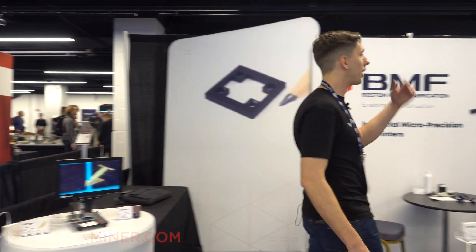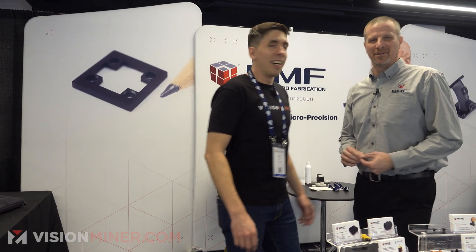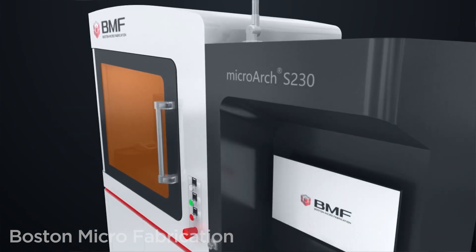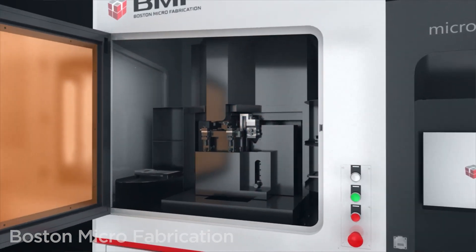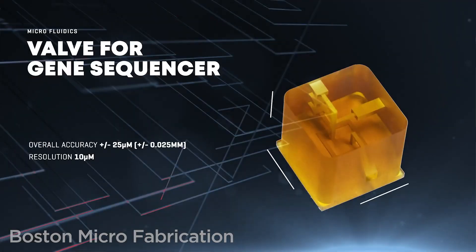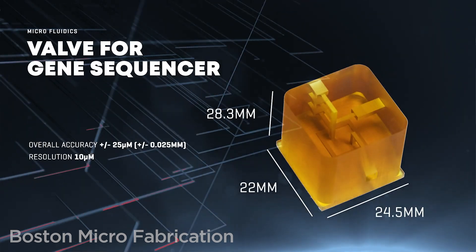So, EJ, welcome. Hello. Boston Microfabrication — how would you describe it? What do you guys do? So we make, manufacture, and sell micro-precision 3D printers. Our goal is we produce highly accurate, highly precise 3D-printed parts, but we're in that micron scale. So if you have parts that are 4 inches or smaller, but the key is you have micron-level features, then we're the company that you have to work with.